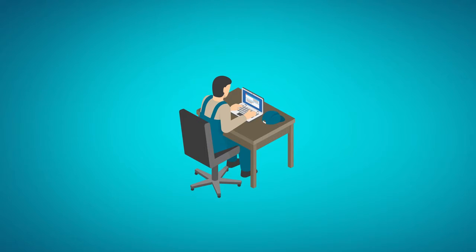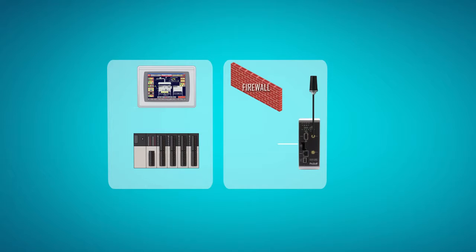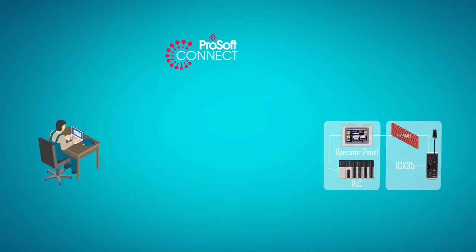Remote access is accomplished by deploying our ICX35 Industrial Cellular Gateway in conjunction with ProSoft Connect. The ICX35 supports 4G LTE, which uses the latest cellular network, thereby ensuring longevity for your application.